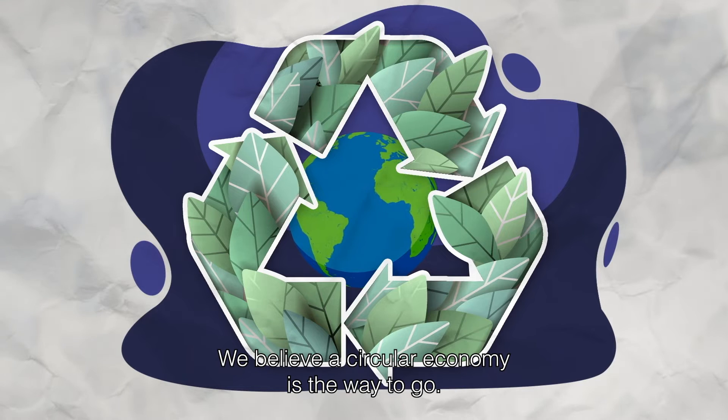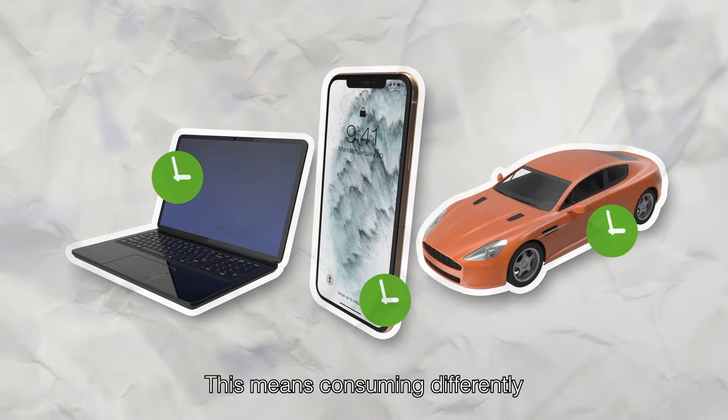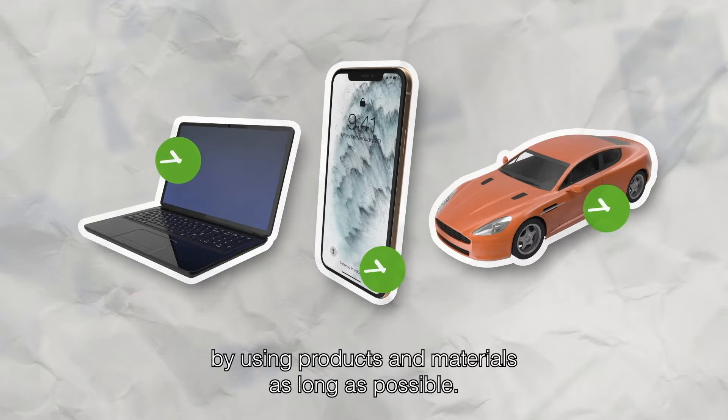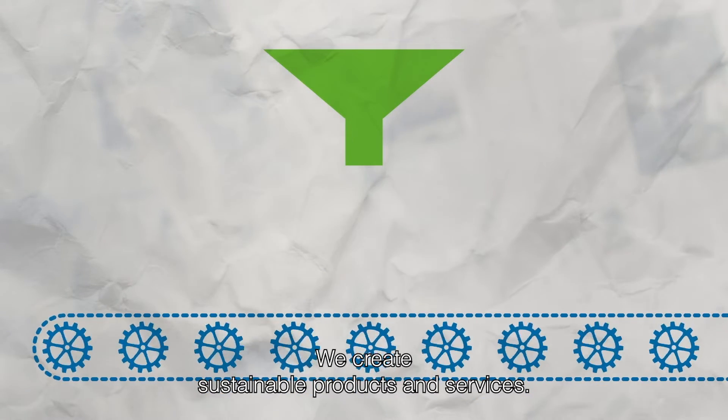We believe a circular economy is the way to go. This means consuming differently by using products and materials as long as possible. We create sustainable products and services.